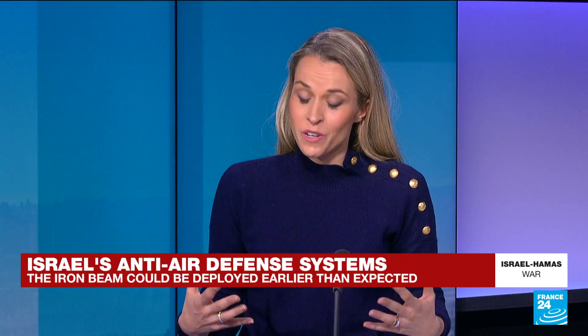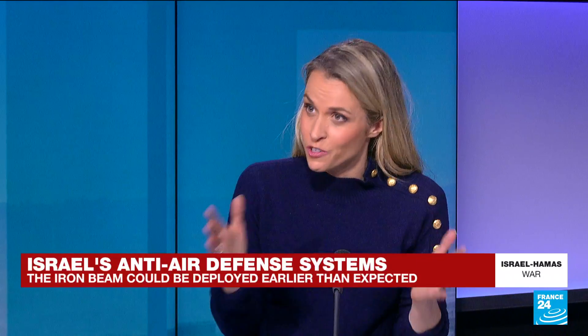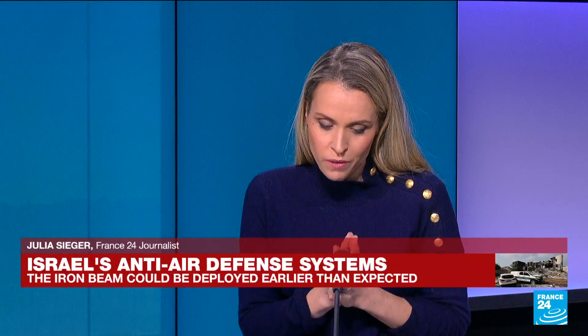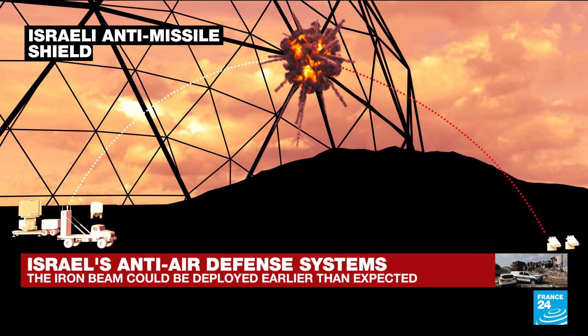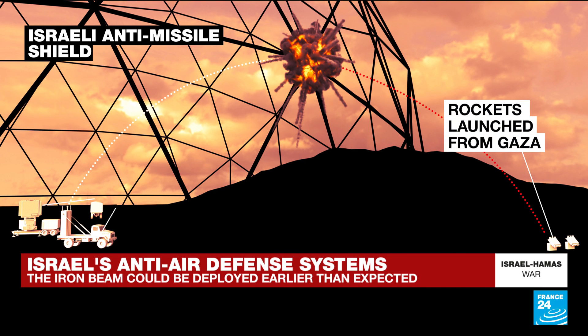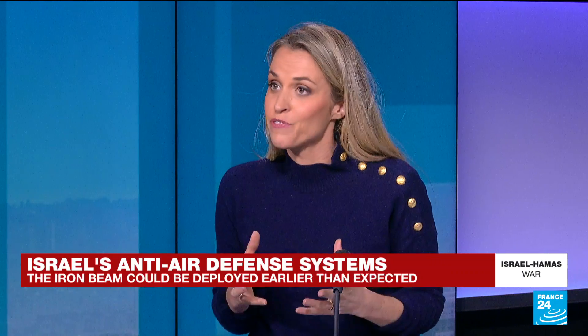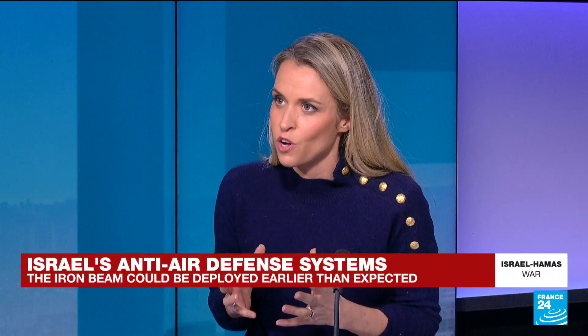The Iron Dome is indeed part of a larger arsenal of anti-air defence systems. As its name suggests, it forms a dome that intercepts short and medium range missiles within a radius of 4 to 70 kilometres. Ground-based radars detect the enemy launch, identify the type of missile, calculate the trajectory and the point of impact, and then decide whether or not to launch an interceptor missile. That comes at a hefty cost — $50,000 per launch.